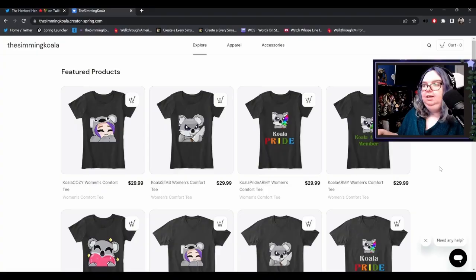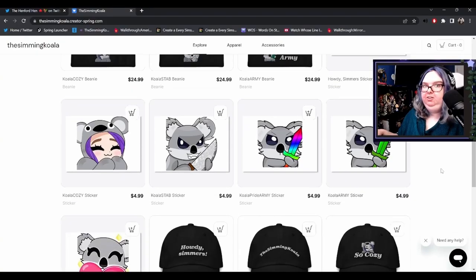Before we get into the video, I want to let you guys know that my merch shop is now open. I have shirts, hats, stickers, and I'm still adding stuff. If there's anything you'd like to see in my merch shop, please let me know, and if you see anything you like, the link will be in the description.